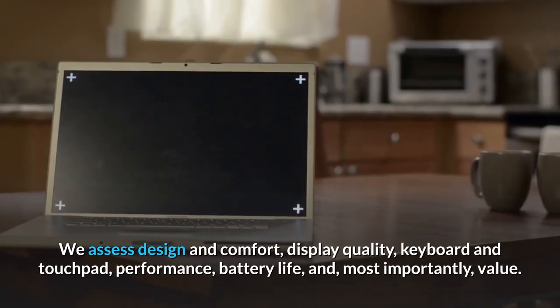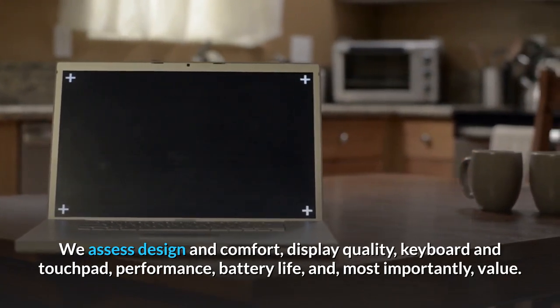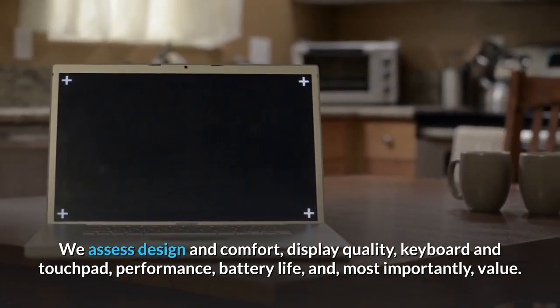We assess design and comfort, display quality, keyboard and touchpad, performance, battery life, and most importantly, value.